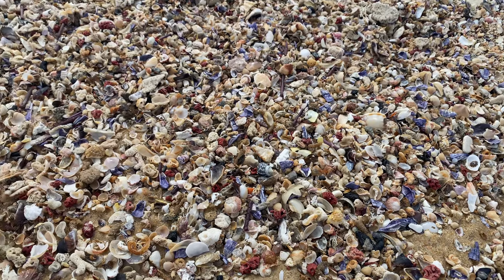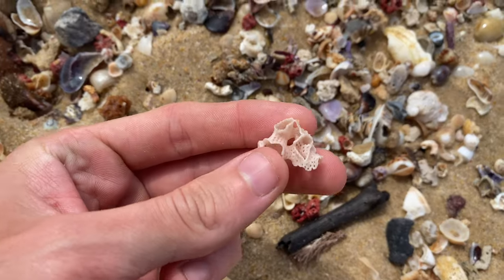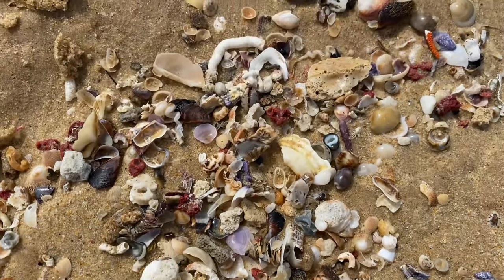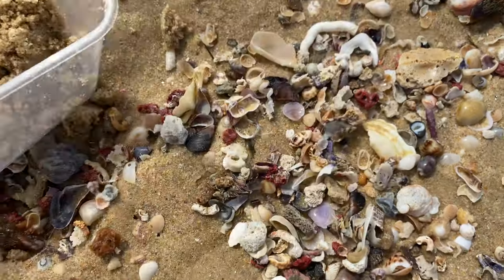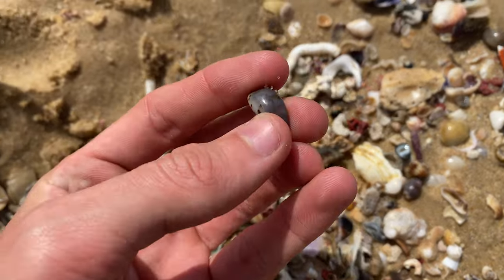Micro-shelling here. We've got a giant pile right now. First find of the day — some DNA coral. Very cool. Haven't done micro-shelling in quite a while. I actually have to keep sand in this tub because the wind is so strong. The weather's been crazy lately.